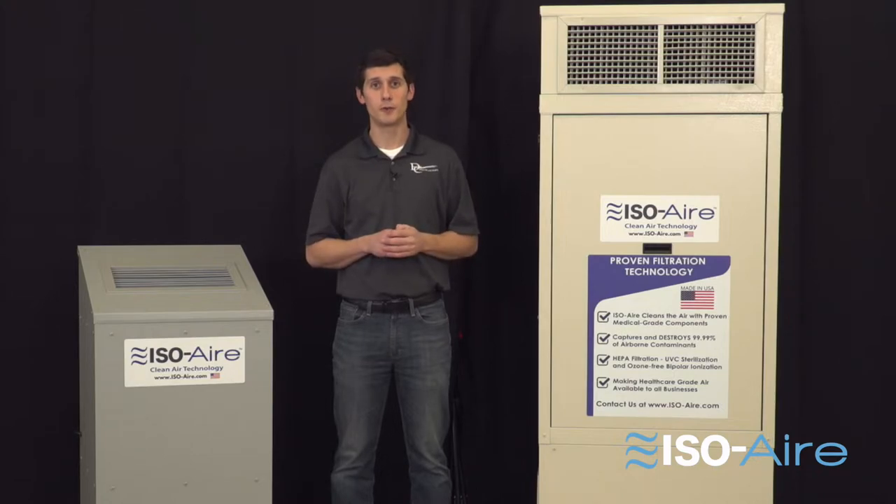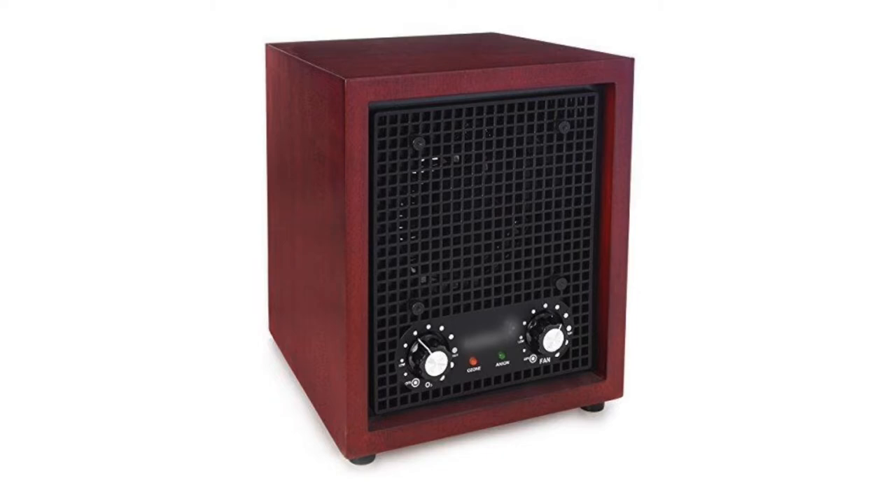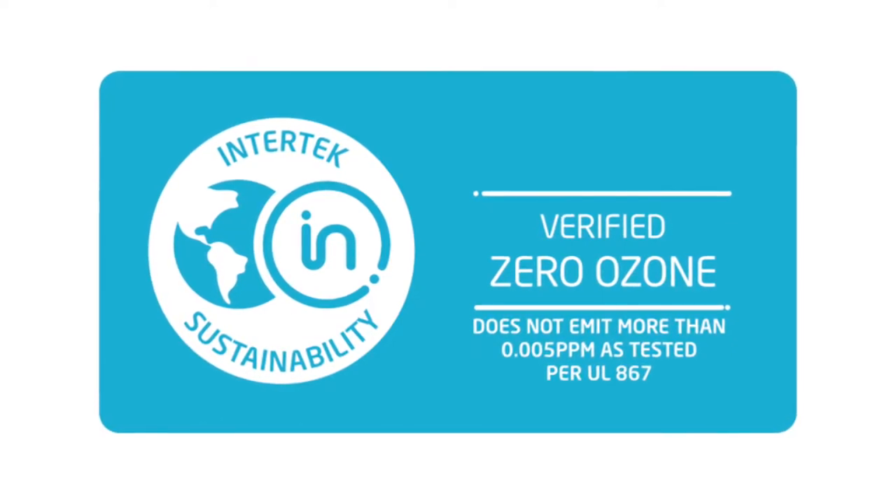Two: ozone-free. Ozone is not good in high levels — it exists in nature, but there are a lot of ion generators out there that do create ozone. Look for a UL listing that shows that it's ozone-free.